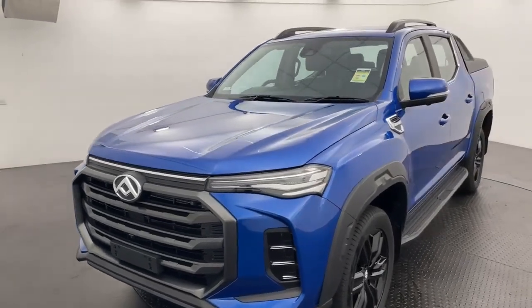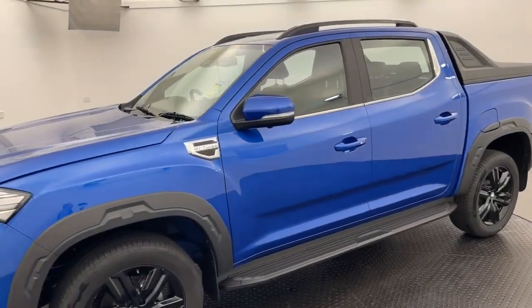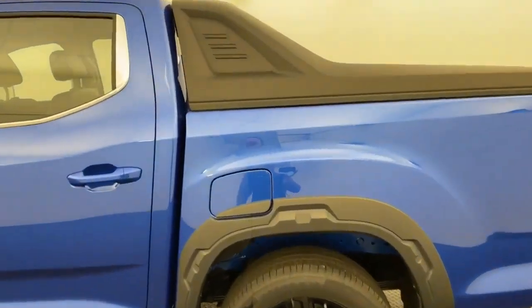G'day guys, Ben from Callaghan Motors in Warrnambool, running you through our in-stock 2023 LDV T60 Luxe in the beautiful dual blue. Have a look at this colour guys — looks amazing.